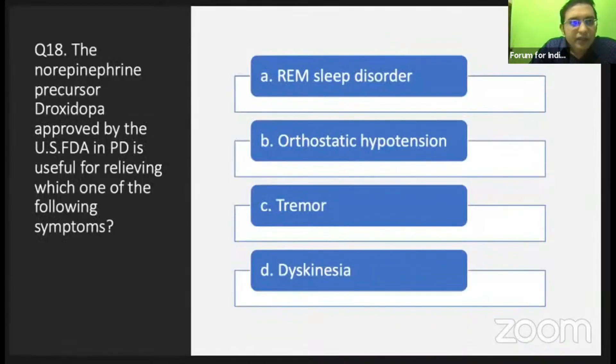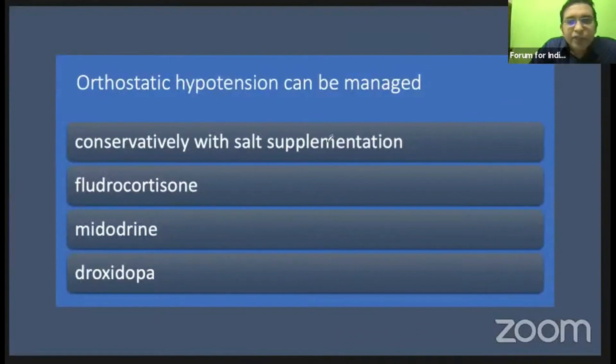Regarding drugs for orthostatic hypotension: droxidopa, the norepinephrine precursor approved by the FDA in PD, is useful for orthostatic hypotension. Orthostatic hypotension in Parkinson's disease can be managed conservatively with salt supplementation, or with fludrocortisone, midodrine, or droxidopa.